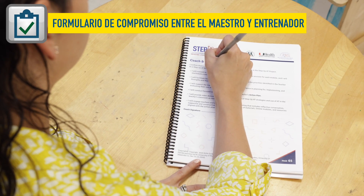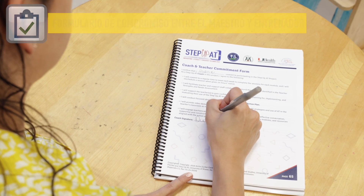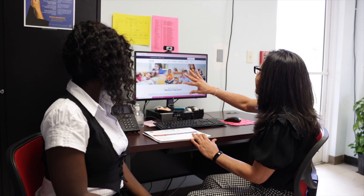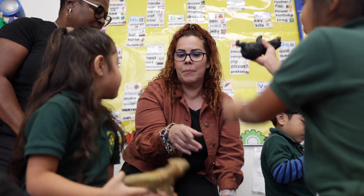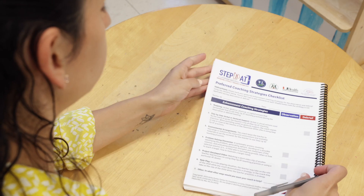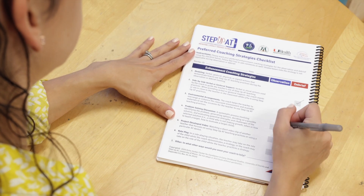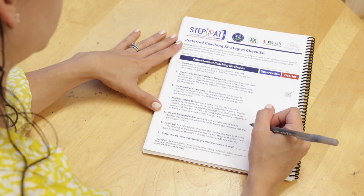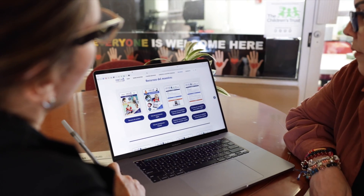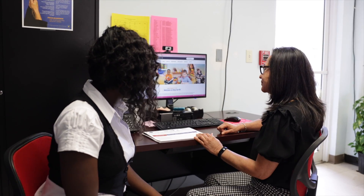Para ayudar a entender las reglas, querrás enseñarles el Teacher Coach Commitment Form o formulario de compromiso entre el maestro y entrenador. Aquí los maestros y asistentes pueden revisar específicamente qué es lo que esperas de ellos y qué puedes hacer para ayudarles durante los ciclos de entrenamiento a través del año. Dándoles la lista de control de estrategias preferidas de entrenamiento es una forma importante de que los maestros y asistentes puedan comunicar su estilo de aprendizaje conforme vayan trabajando durante el año. Puedes encontrar ambos el TSNA y la lista de control de estrategias preferidas de entrenamiento en stepupat.org o en nuestro manual de entrenamiento.